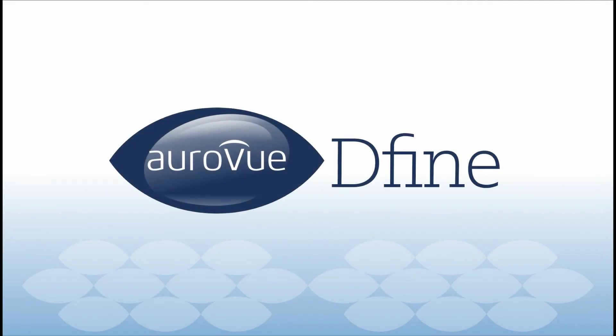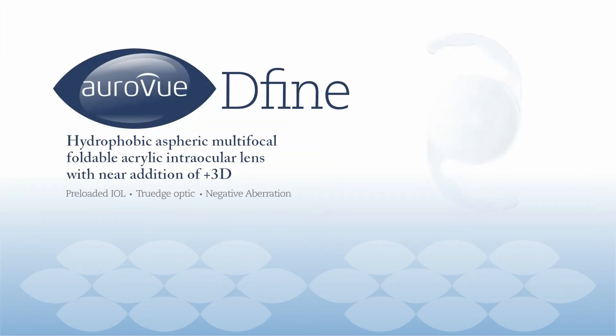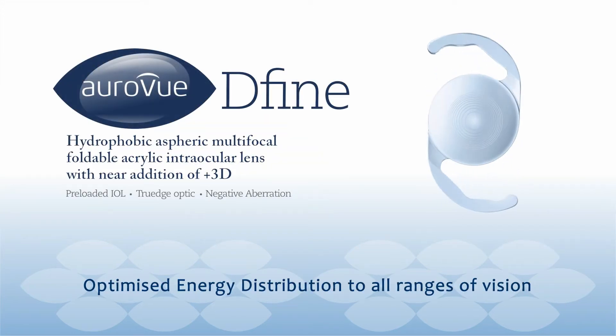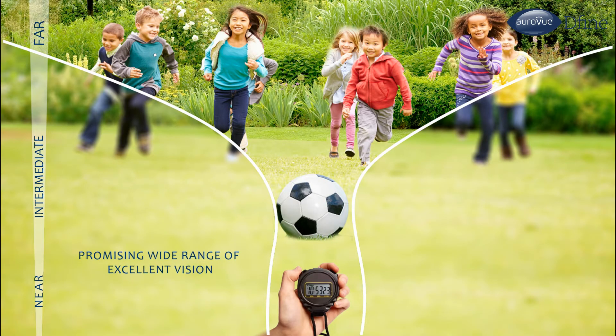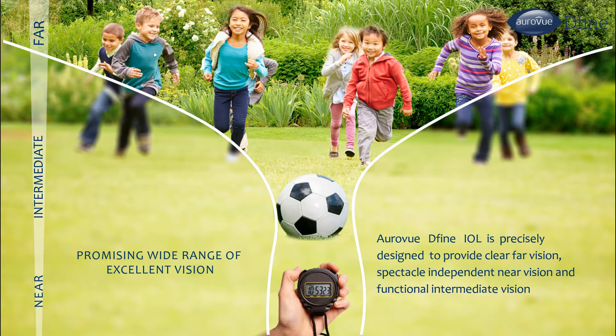RAVU DEFINE multi-focal IOL from Auralab offers optimized energy distribution to all ranges of vision, promising a wide range of excellent vision.